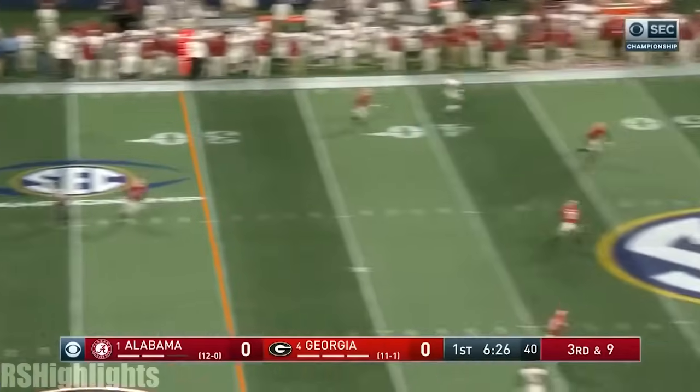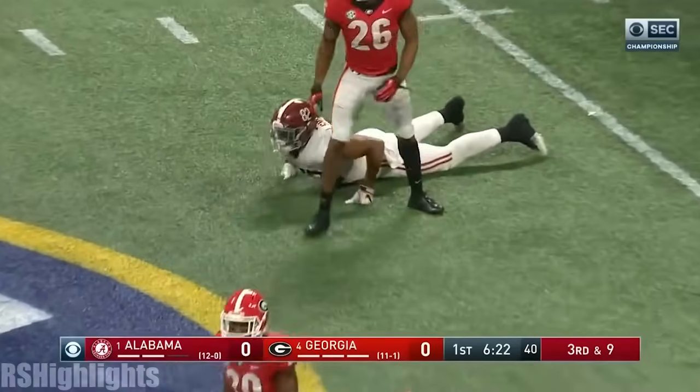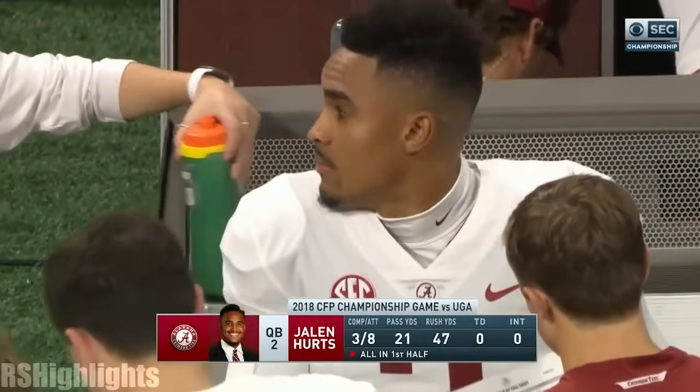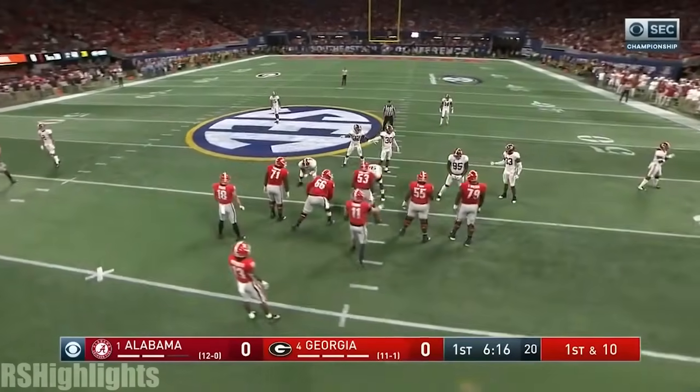Tagovailoa in trouble again. Lofts it — wide open and drops. You don't see that happen very often. Irv Smith. Jalen Hurts standing by. That's his numbers from last year, and that's the reason Nick Saban made the change to Tua at halftime.